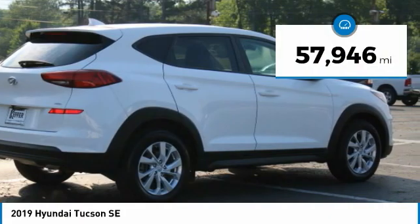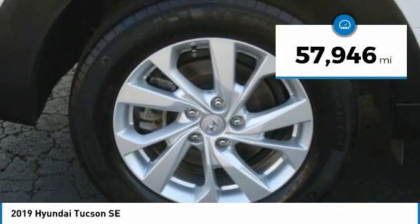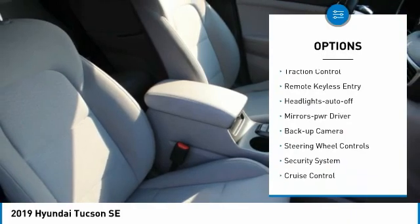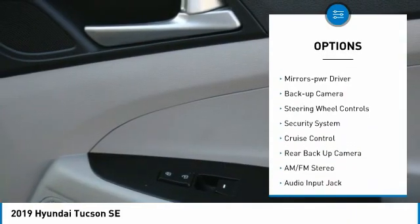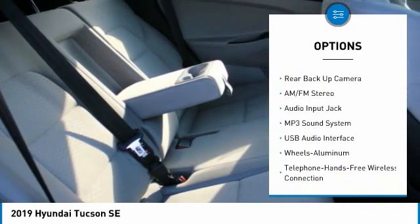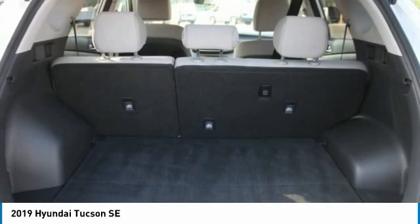This vehicle has less than 60,000 miles. Here are some of this vehicle's great options: all-wheel drive, aluminum wheels, traction control, remote keyless entry, headlights auto off, mirror memory, backup camera, steering wheel controls, security system, and cruise control.